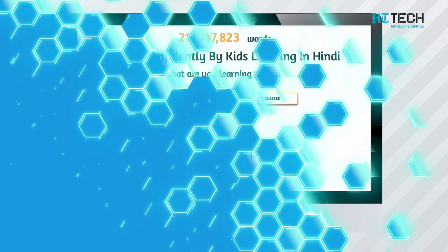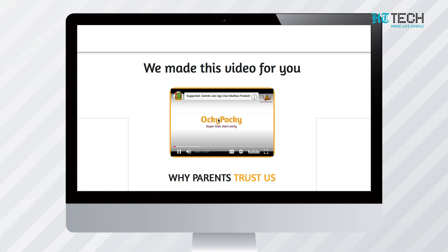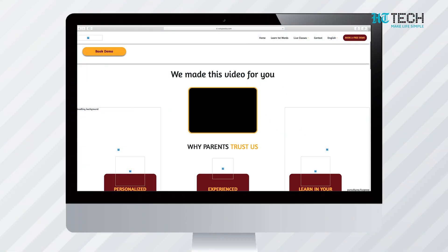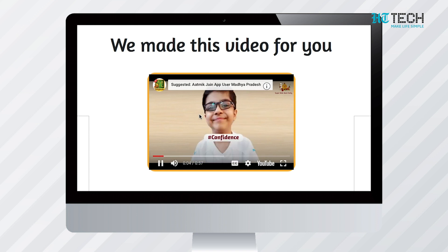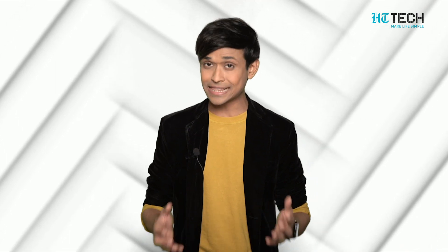Oki Pocky is one of India's first interactive English learning apps for preschool kids, created by WizKids. It helps in assisting children with their English learning needs using artificial intelligence. Unlike other video apps, Oki Pocky gives feedback and allows kids to build an early-year vocabulary foundation with voice, video, and vernacular. It caters primarily to non-English speaking families and engages more than 200,000 children a month, with kids learning 8 to 10 million words in 30 days.